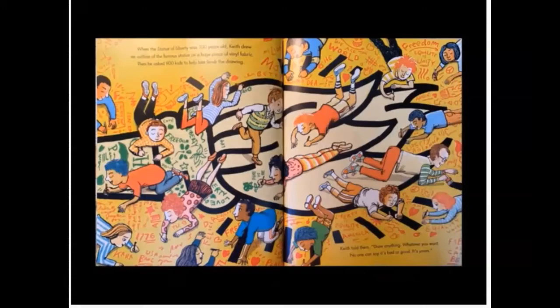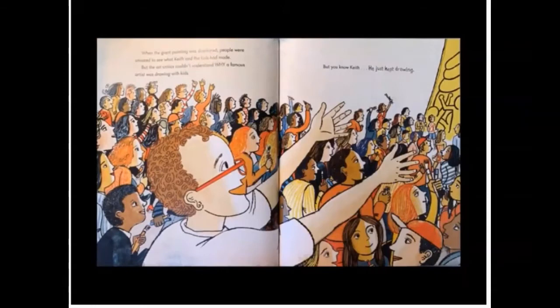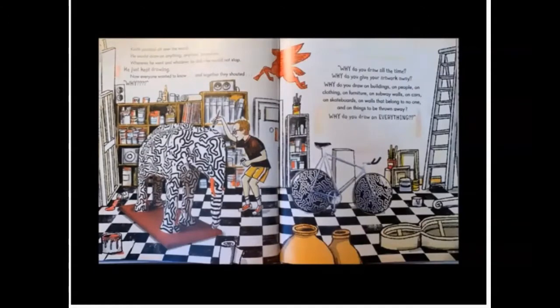When the Statue of Liberty was 100 years old, Keith drew an outline of the famous statue on a huge piece of vinyl fabric. Then he asked 900 kids to help him finish the drawing. Keith told them, draw anything, whatever you want. No one can say it's bad or good. It's yours. When the giant painting was displayed, people were amazed to see what Keith and the kids had made. But the art critics couldn't understand why a famous artist was drawing with kids. But Keith just kept drawing. Keith painted all over the world. He would draw on anything, anytime, anywhere. Wherever he went and whatever he did, he would not stop. He just kept drawing.